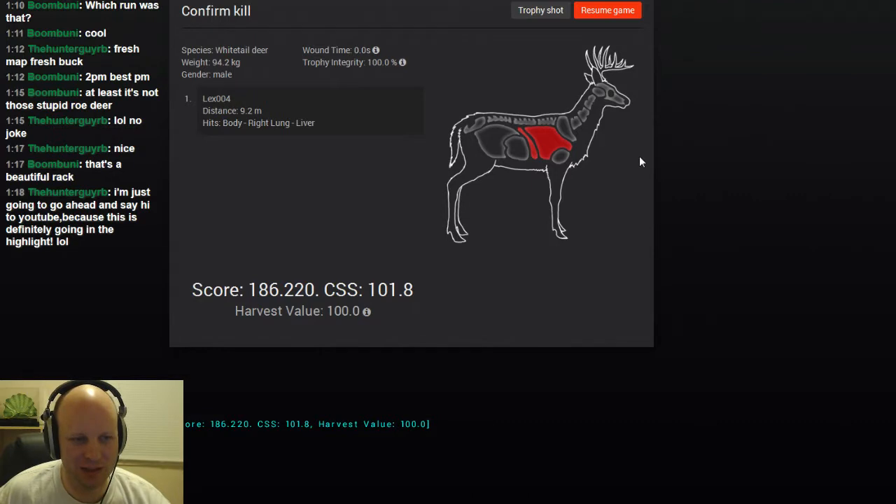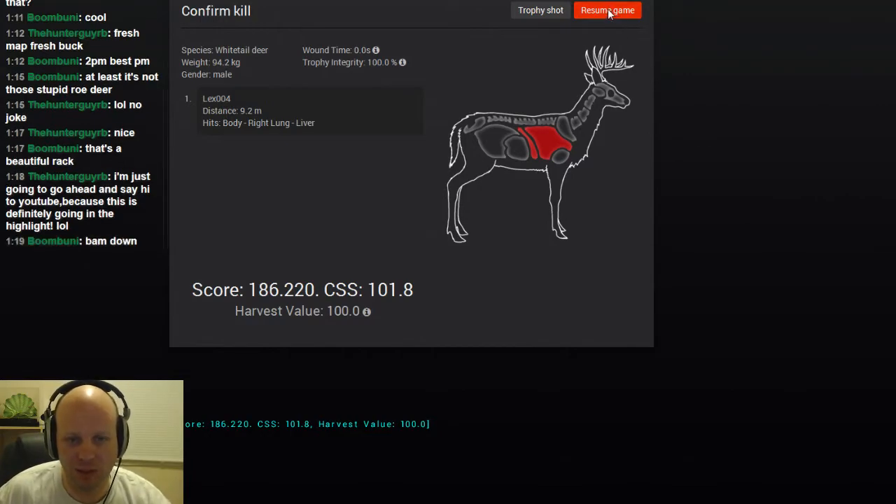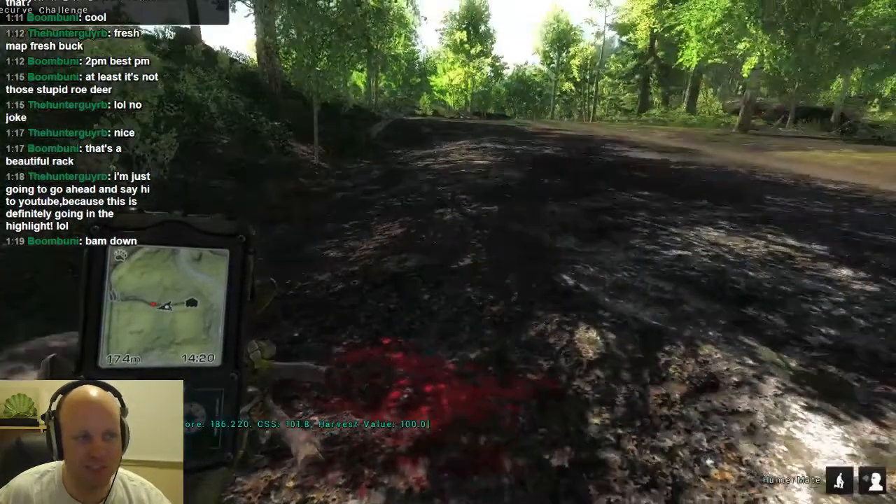Lung. 186 — right lung and liver. 186. That should... that might put me close to the top five, maybe. I'm in second. Nice.